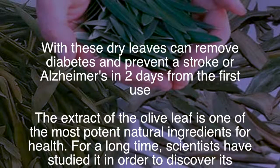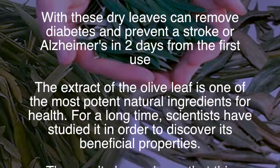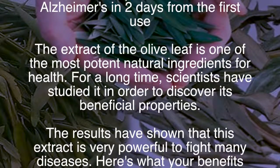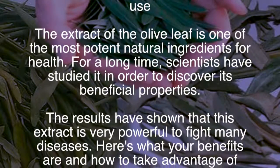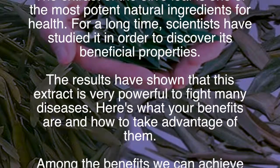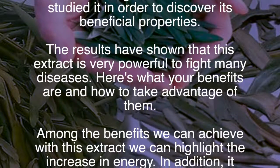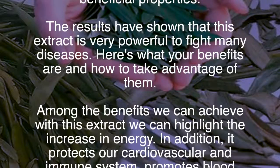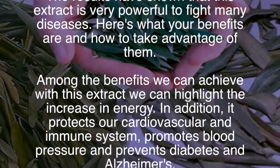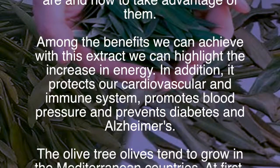Scientists have studied it to discover its beneficial properties. The results show that this extract is very powerful against many diseases. Among its benefits, we can highlight increased energy, protection of our cardiovascular and immune system, promotion of healthy blood pressure, and prevention of diabetes and Alzheimer's.